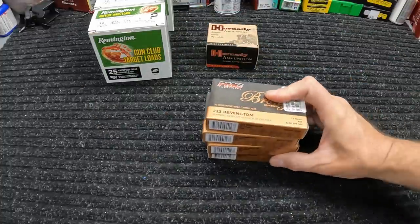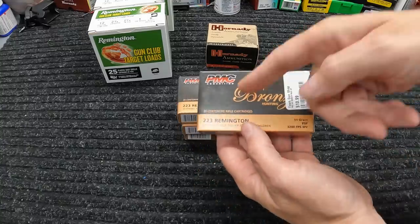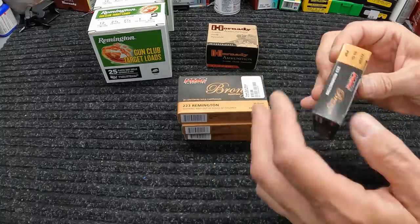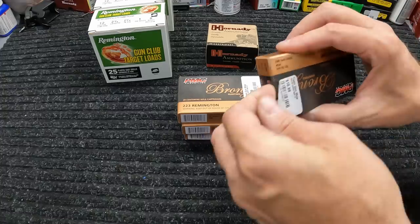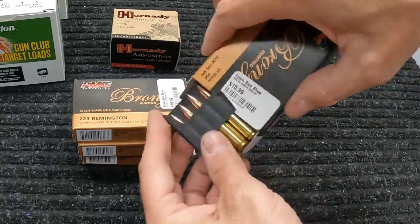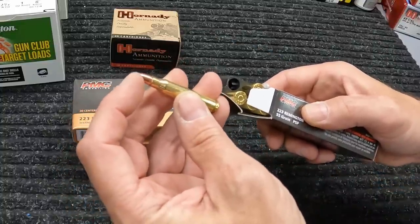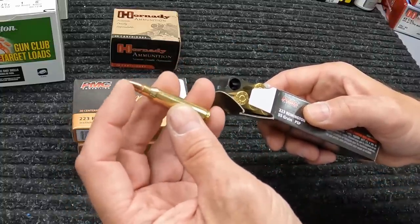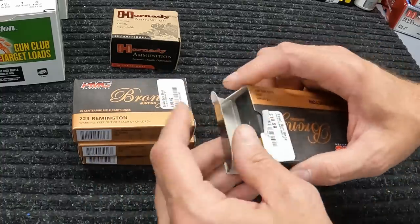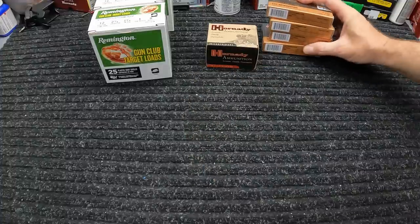Moving on to my local shop — I had a couple of specific things I was looking for. One of them was this PMC Bronze 223 Remington, 55 grain pointed soft point. Somebody had commented on my federal champion soft point video that they want to see me check these out, and I knew my local shop had a few boxes. The exposed pointed soft point on these is a lot more prominent than that Federal Champion, so it'll be interesting to see what these do. These were $10.99 a box and they only had four left, so I grabbed all four.